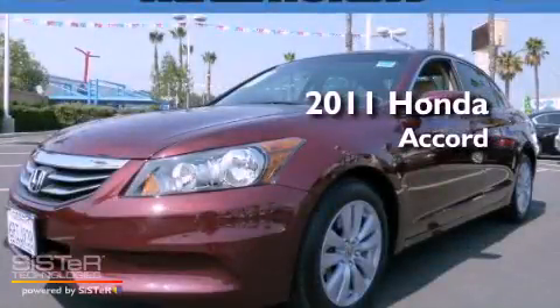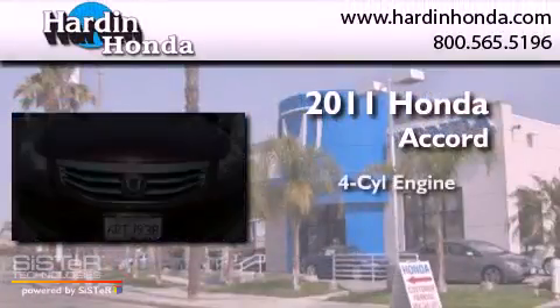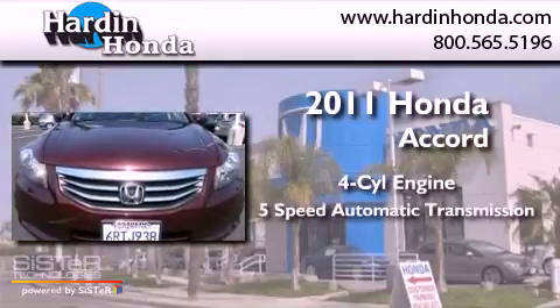This is a 2011 Honda Accord. It has a four-cylinder engine and a five-speed automatic transmission.